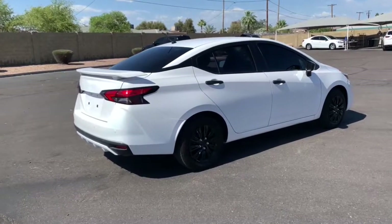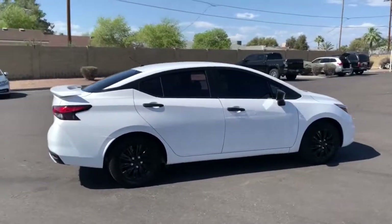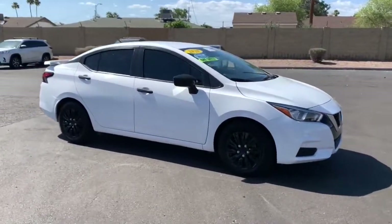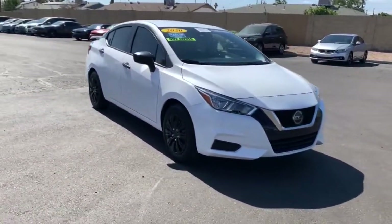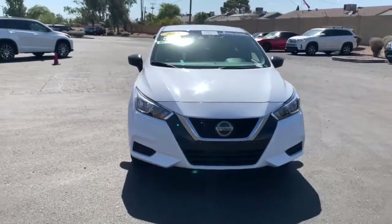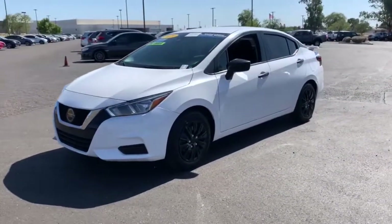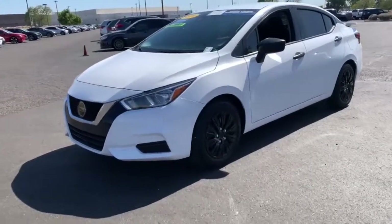These are just some of the great options this vehicle comes with: keyless entry, backup camera, keyless start, steering wheel audio controls, Bluetooth connection, stability control, intermittent wipers, traction control, variable speed intermittent wipers, and a temporary spare tire.